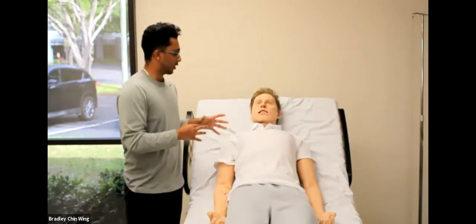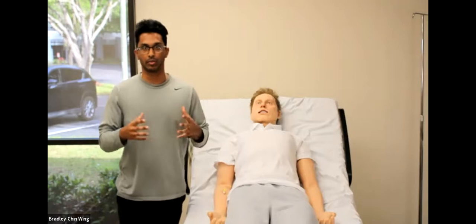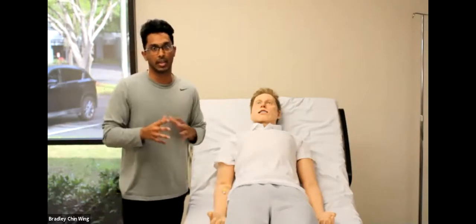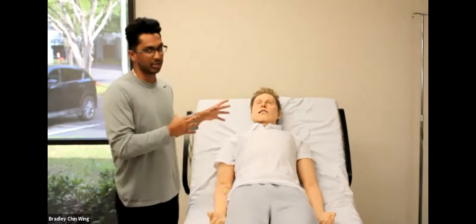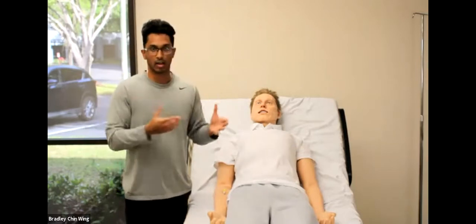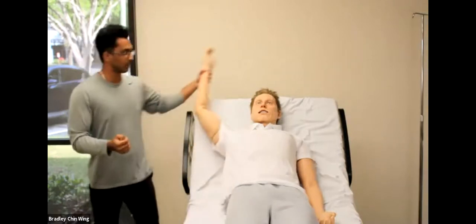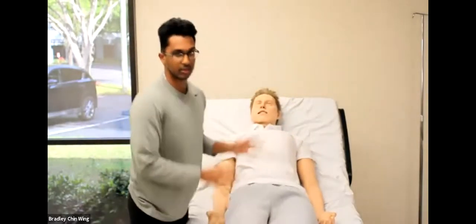This right here is Leonardo. Leonardo is our high-fidelity adult simulation mannequin. We pride ourselves here at MedVision on realism — we've created probably the most realistic mannequin on the market. His realism extends to his height, weight, and face. His height is 5'9" and 160 pounds. His hair is real hair that is sewn in, with the realistic weight of hair. His head is the realistic weight of an actual human head. He has full articulation of both his arms, legs, and head — you can move them up and down and bend them.